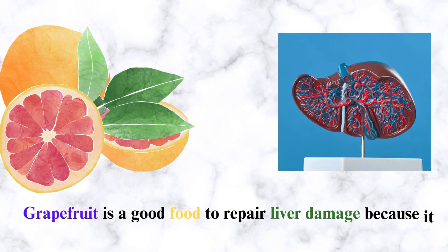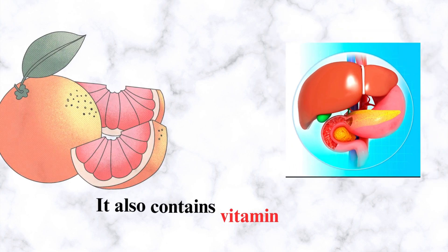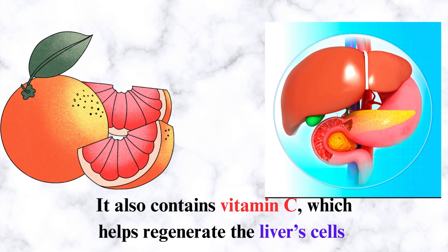Number 3: Grapefruit. Grapefruit is a good food to repair liver damage because it contains antioxidants that protect the liver from damage. It also contains vitamin C, which helps regenerate the liver's cells.